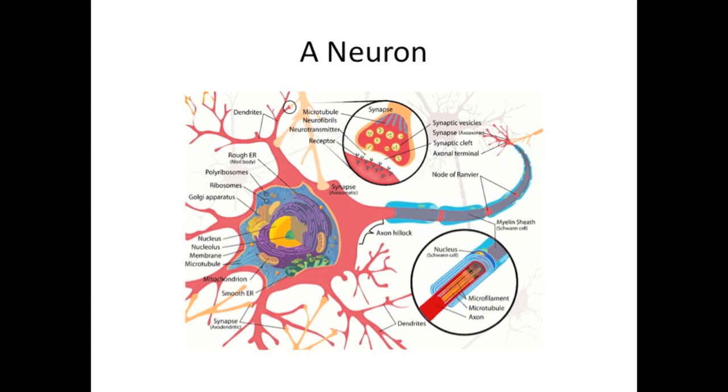Under a microscope, the myelin sheath looks white. So that's the most important part from this picture — a single neuron. One cell. That's all this is, and it does so many amazing things.